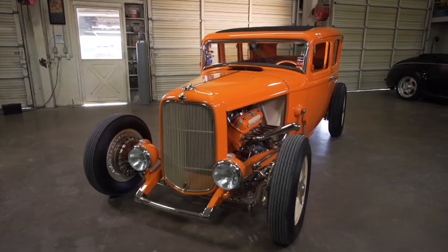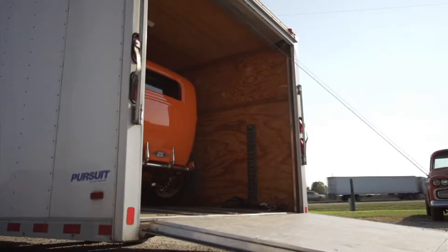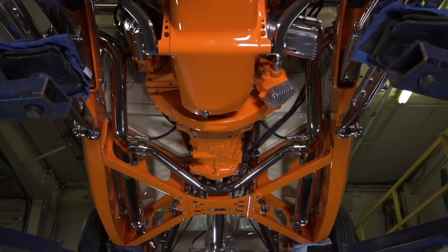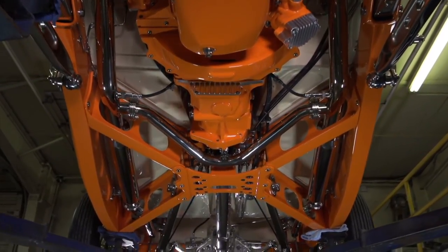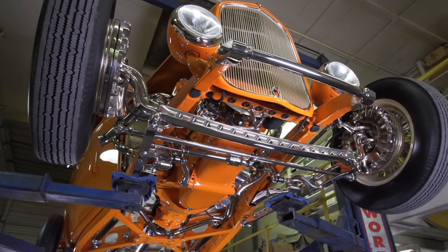All the blood, sweat and tears that it took getting this thing — every one of us that had anything to do with this car has bled on it at one time or another. When you leave at the end of the day after working on a project like this, sometimes it's a high note, sometimes it's a low note. When you actually get to see the car finished, all that kind of goes away.